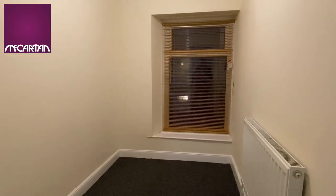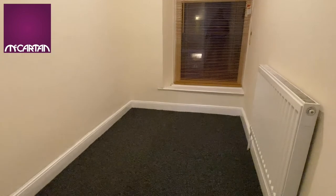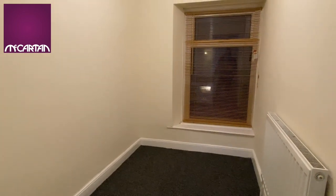And here we have the third room. It's a good single bedroom or would make a good size office.